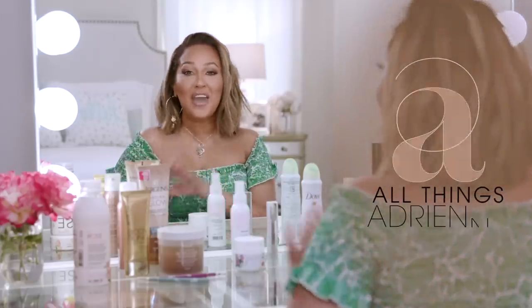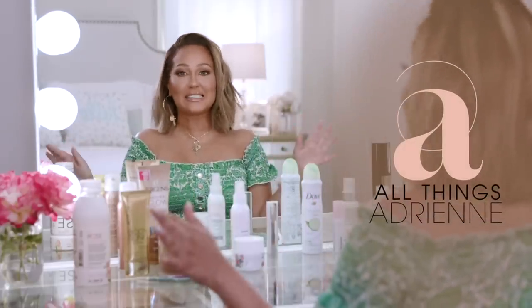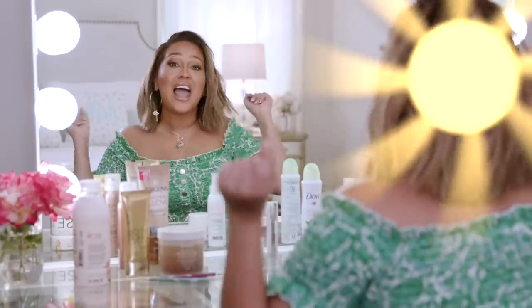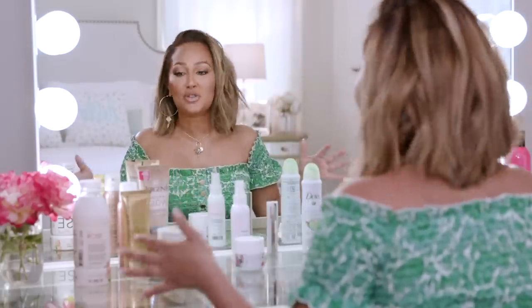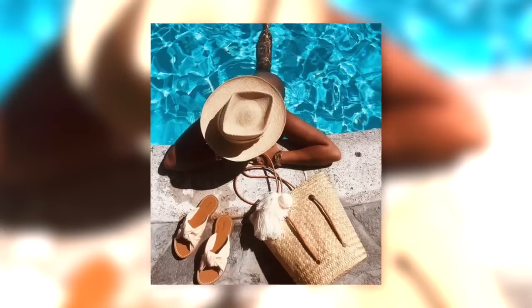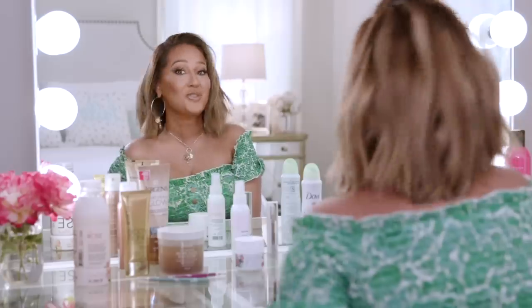What's up everybody? It is my favorite time of the year, my favorite season — summertime! And I am so excited to share with you my favorite products that'll keep you glowing, dewy, and absolutely sun-kissed for the summer. You ready? Check it out.